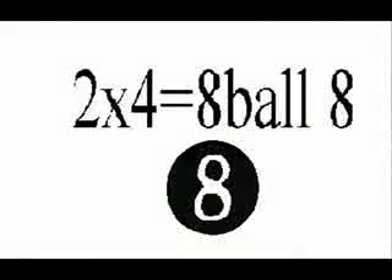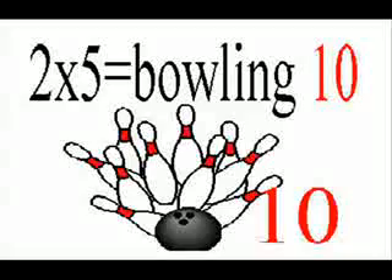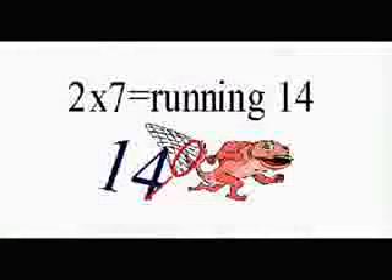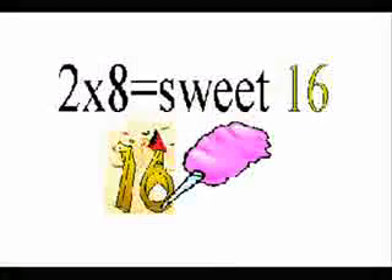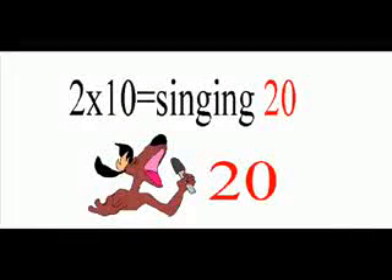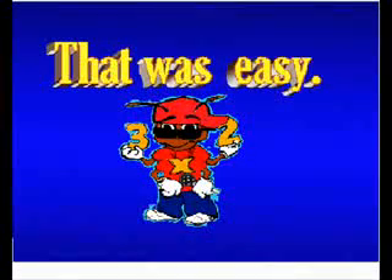2 times 4 is 8. 2 times 5 is bowling a tear. 2 times 6 is flying a twirl. 2 times 7 is running 14. 2 times 8 is sweet 16. 2 times 9 is boxing a team. 2 times 10 is singing 20. 2 times 11 is popcorn 22. 2 times 12 is hot dog 24. We did the twos — that's so easy!